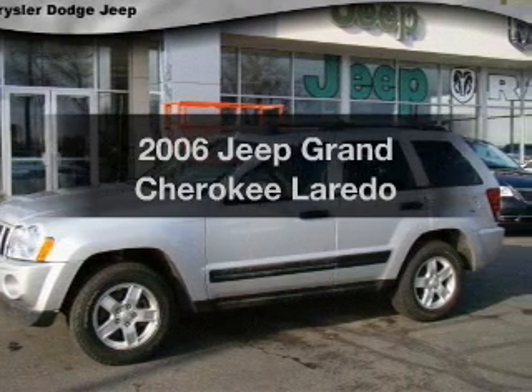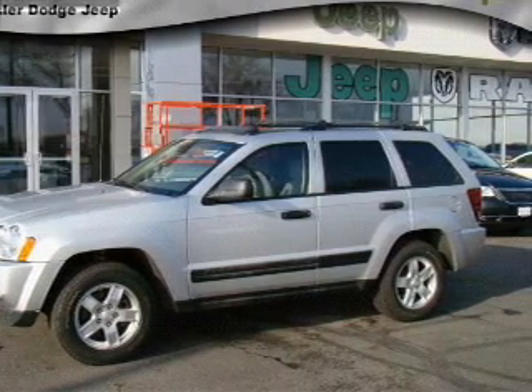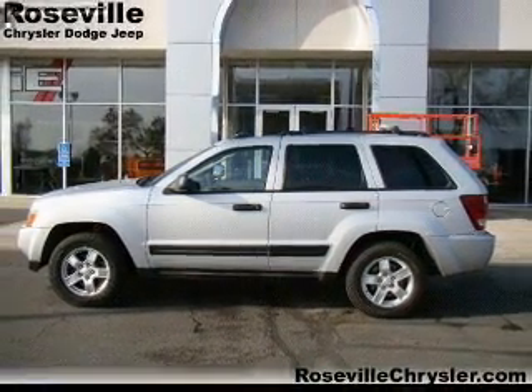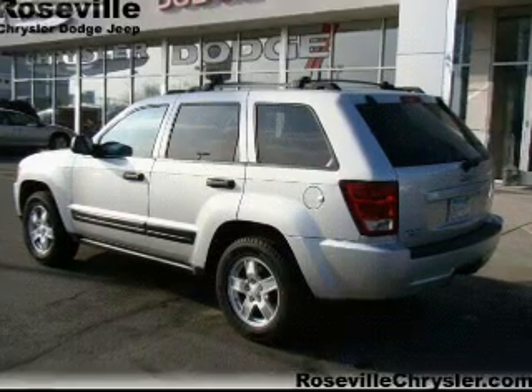Get noticed in this 2006 Jeep Grand Cherokee. This is the set of wheels you've been looking for, with a reliable six-cylinder engine that responds smoothly to its five-speed automatic transmission.